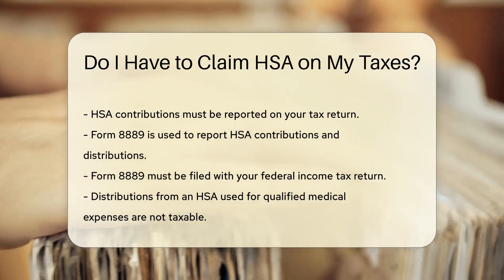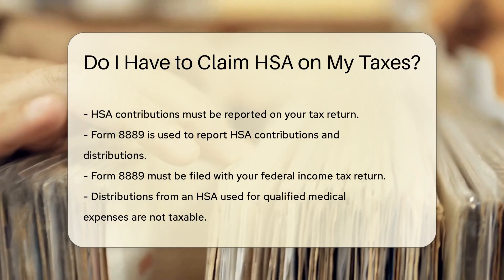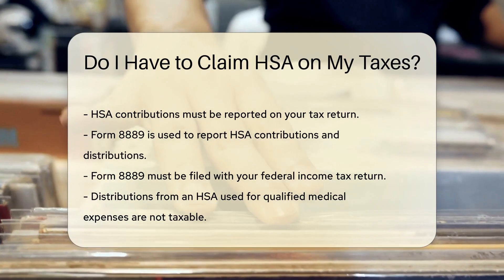However, you must report HSA contributions on your tax return. Form 8889 is used to report HSA contributions and distributions. This form must be filed with your federal income tax return.